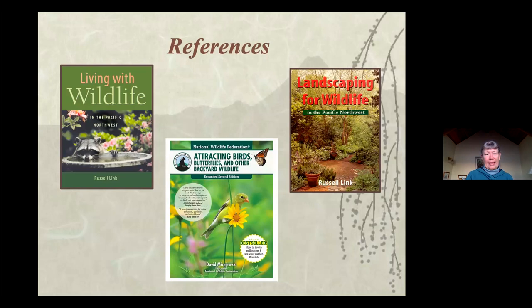Here are the books I mentioned - the top two by Russell Link are specific to the Pacific Northwest, so they're current and relevant for our area. There's also the more general one that the National Wildlife Federation puts out.